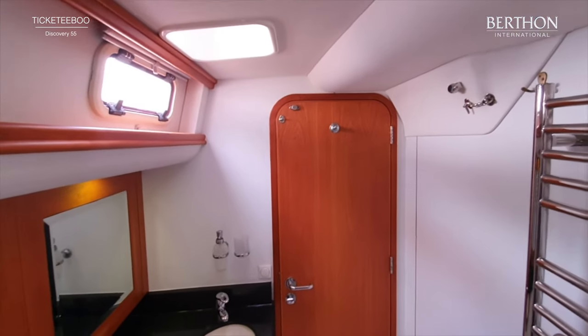All of the hatches have blackouts and also fly screens. All of the lighting is LED. All of the berths have lee cloths. And then this is the forward guest head, also the day head. Enormous shower stall which is separated. All spotlessly clean. Corian surface, another electric loo, another electric towel rail. Very generous in size - Discovery didn't try to get too much into these yachts. There's the towel rail and the loo. Very easy to keep clean.